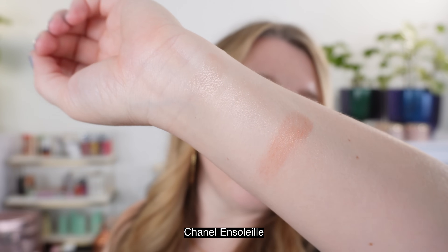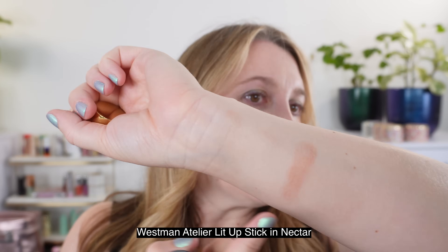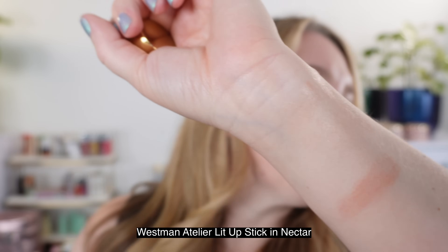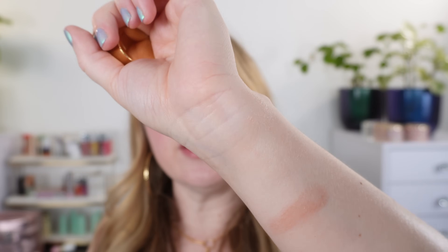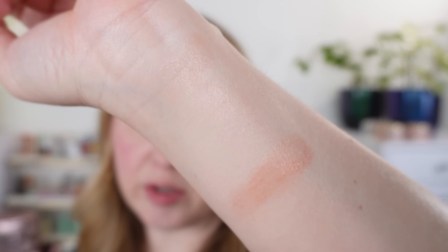You can see the texture of the formula — how dewy they are and the type of shimmer. You're not going to get any large glitter chunks, but you'll definitely get sheen and shimmer, some very finely milled shimmer. Another shade I wanted to look at is Westman Atelier in Nectar. You can see these two shades are actually pretty close — the difference is the Chanel has a bit more gold, it's going to be a little bit warmer, a bit more tan. Nectar is a little bit more sheer peach in comparison.